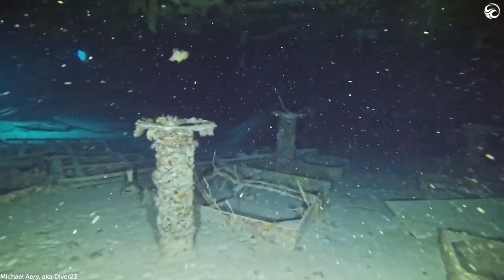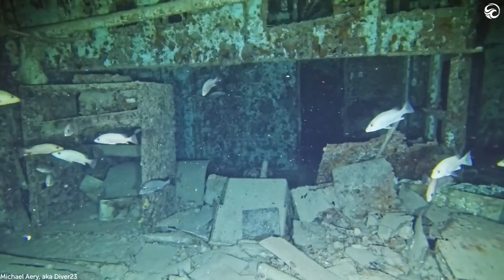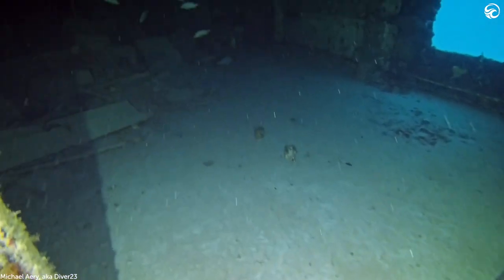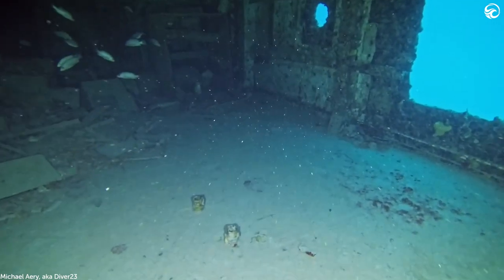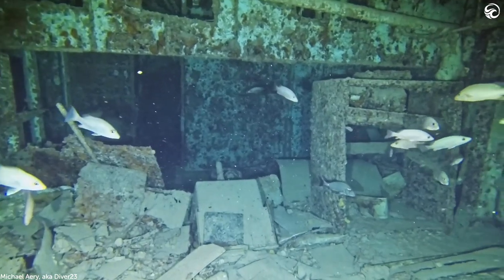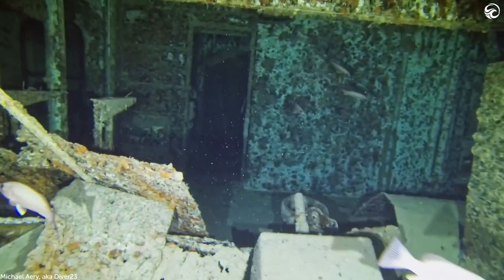Michael mentioned fish, and the Spiegel Grove is now indeed an artificial reef ecosystem teeming with wildlife. It was fun to see all the different marine life that had taken up residence inside the ship. There were a lot of fish swimming around inside — nothing really big, no sharks or anything exciting like that. But it's become a very healthy artificial reef, which is nice.